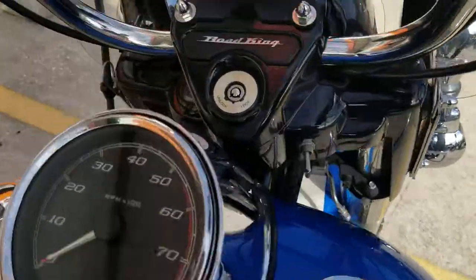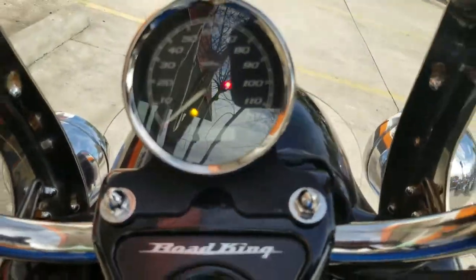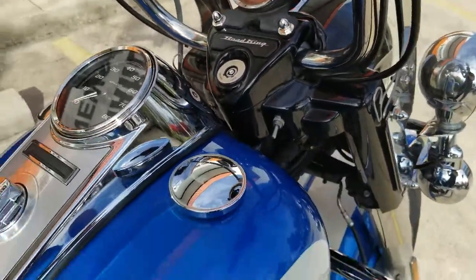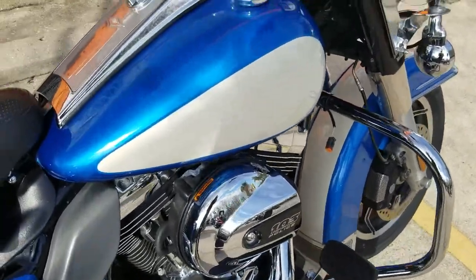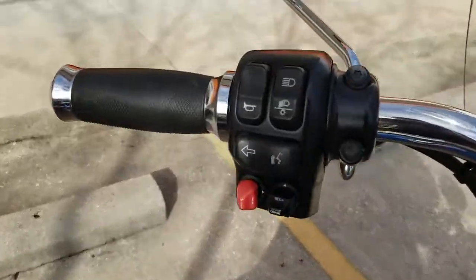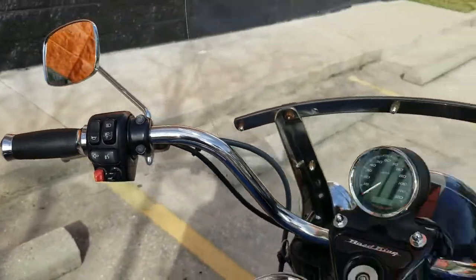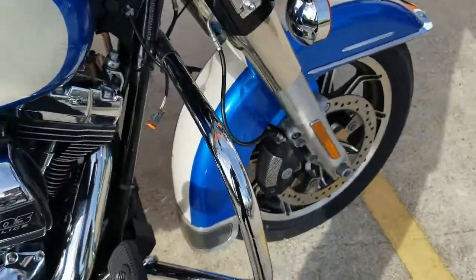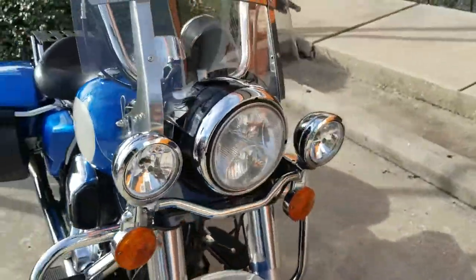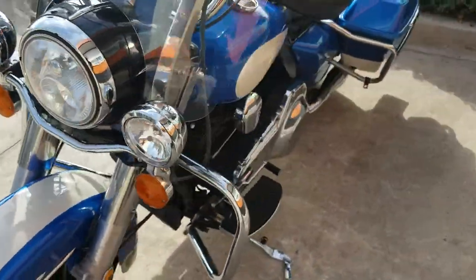Not too bad on the mileage — 26,956. As you know, these bikes had the oil and everything changed very meticulously because it was brought here to our dealership from NOPD. All the lights and everything have been taken off, as you can see. It's got the detachable windshield, engine guards, and nice three headlights over here.